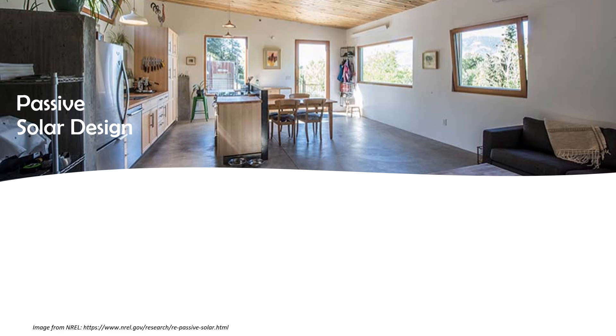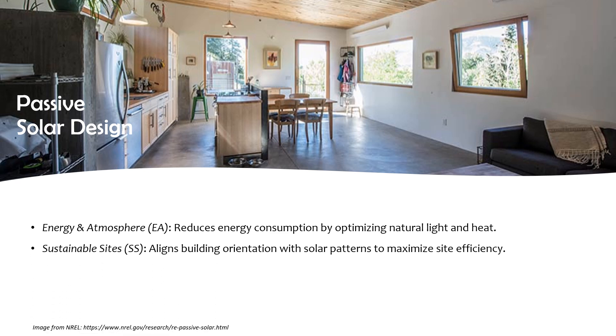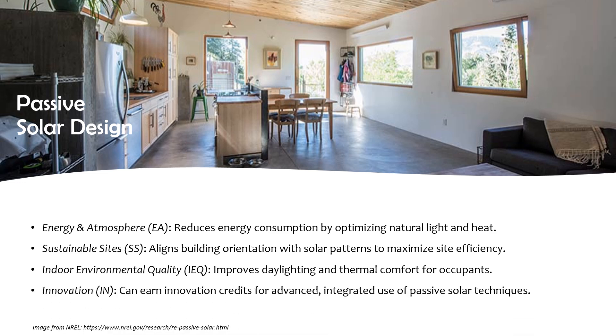Finally, passive solar design can help with energy and atmosphere by reducing energy consumption and optimizing natural light and heat. Sustainable sites — by aligning building orientation with solar patterns to maximize site efficiency. Indoor environmental quality — by improving daylighting and thermal comfort for occupants. And innovation — it can earn innovation credits for advanced integrated use of passive solar techniques.